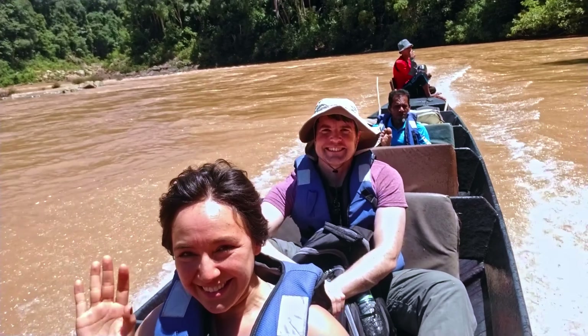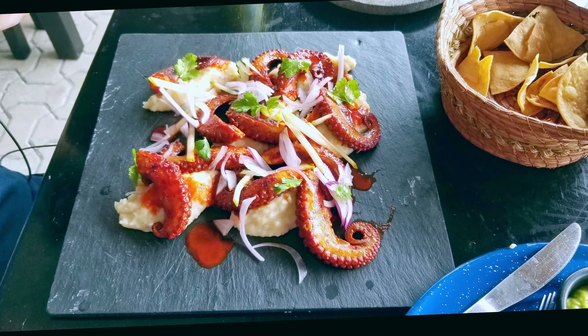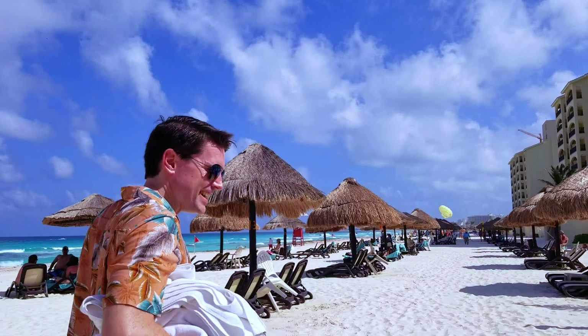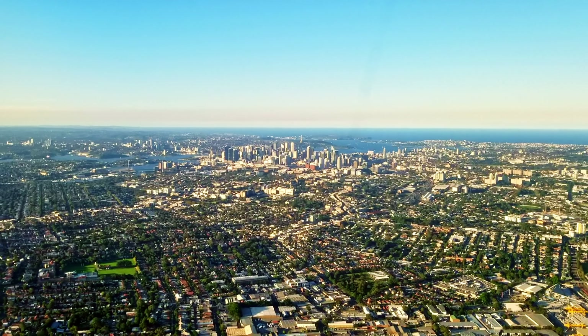Hi, we're Ruby and Scott — a fun-loving couple of adventurers who enjoy exploring the world, experiencing other cultures, eating amazing foods, and seeing the wonders the world has to offer. Come with us as we begin traveling again, exploring everywhere, starting from our own backyard in California, and then exploring the rest of the world once more.